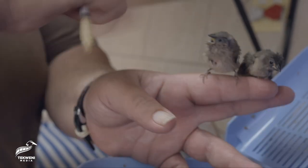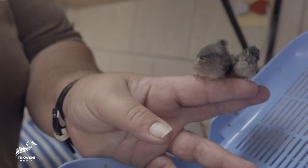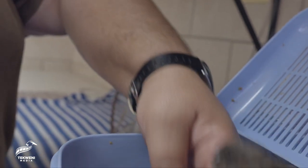There you go, you guys are full! You can see their little crop over here on the side — that little bulgy area. That's their crop, so they eat quite well.